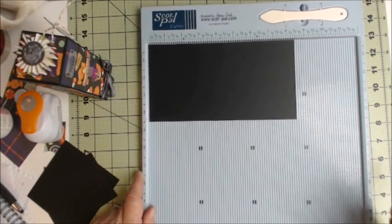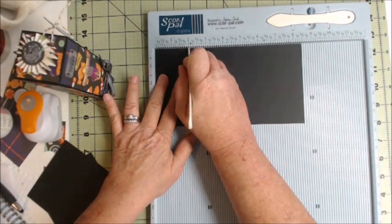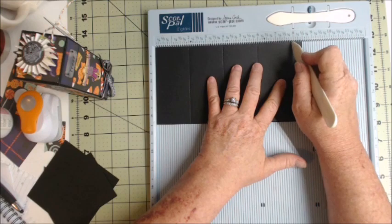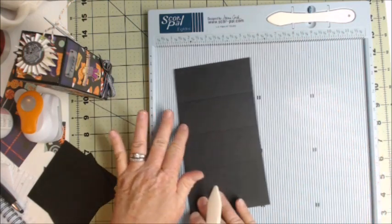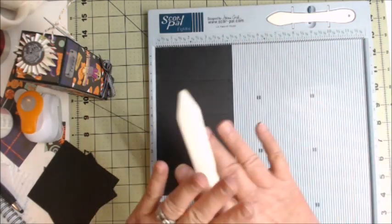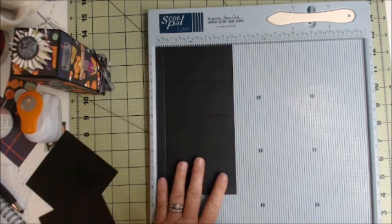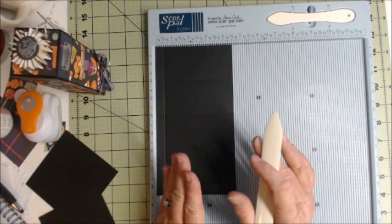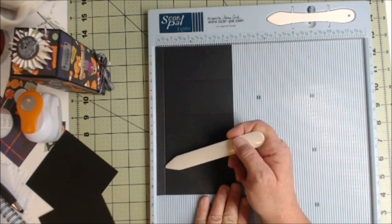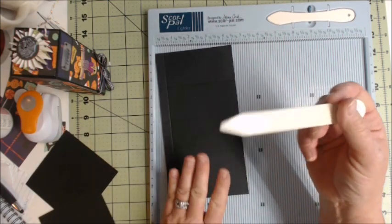I like the smaller version when I have a lot to make or when they're for school teachers. Very simple scoring — you're going to score at two, four, six, and eight. Then flip: on the four and a half inch side, yours may be at five, six, seven, or eight depending on how big you want to make this. You're going to score the bottom at a half inch. If you go bigger, like ten inches, you might want to score the bottom at an inch. It's totally up to you.